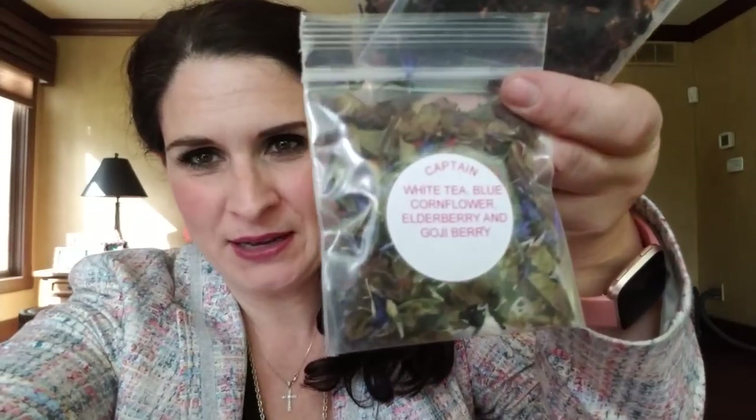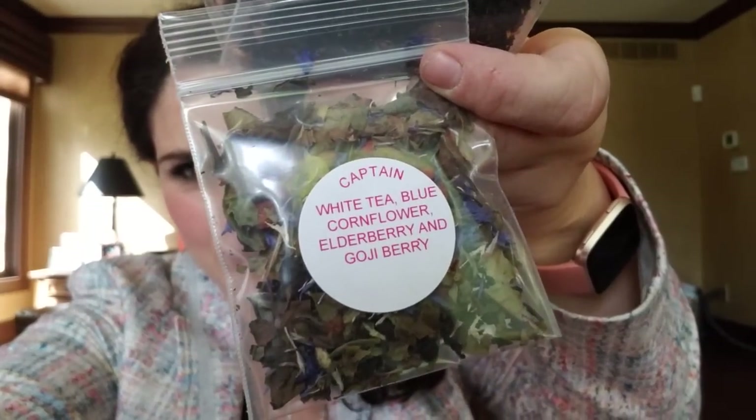'Captain' — like Captain America — is white tea with blue cornflower, elderberry, and goji berry; it looks really pretty. 'Off with Her Heads' is apple, banana, coconut, cherry, raspberry, elderberry, rose, hibiscus, and white raisin. 'Haunted Mansion' — which I really wanted to try — is black tea with coconut and lavender.